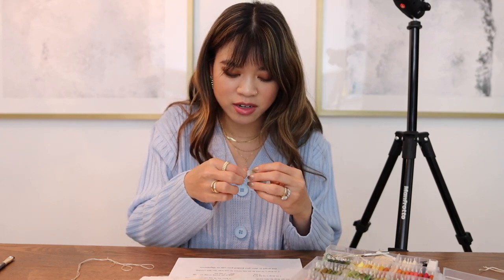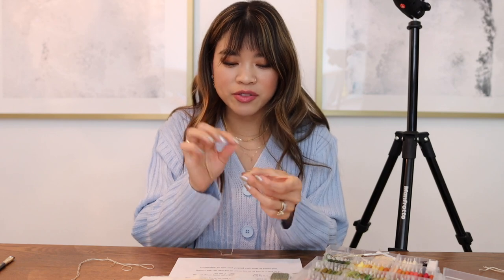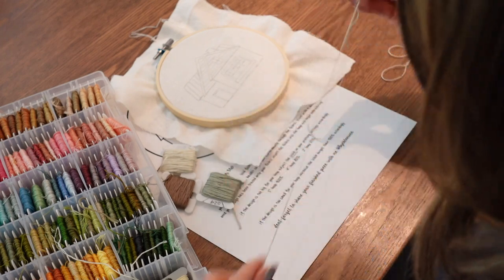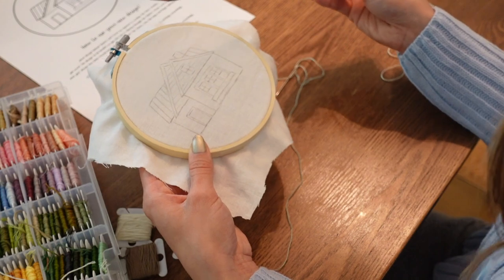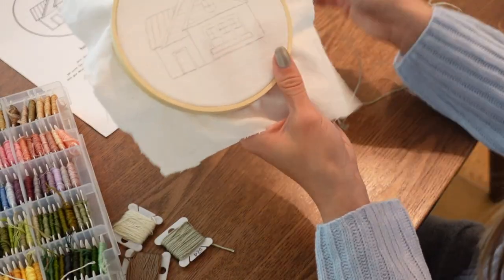I'm going to start with one of my needles. You'll want to split your thread - I've seen a few of you tag me in your stories and say the thread is so thick. Be sure to split your embroidery thread. I explain this in my embroidery 101 video and my embroidery Q&A will also answer basic questions. I really like to split my thread because it makes everything a lot neater. I always keep my template off to the side so I can reference it as I work.